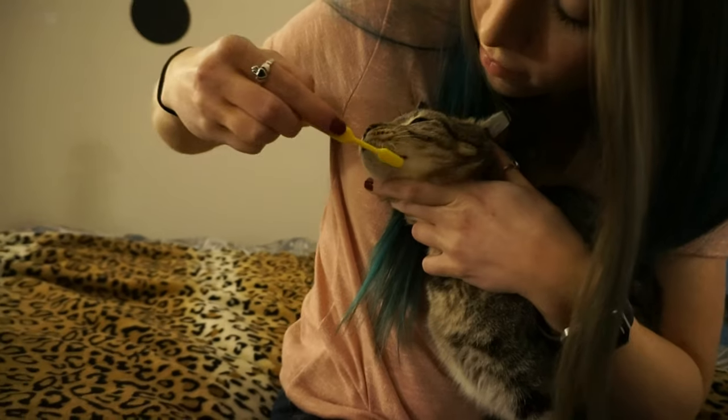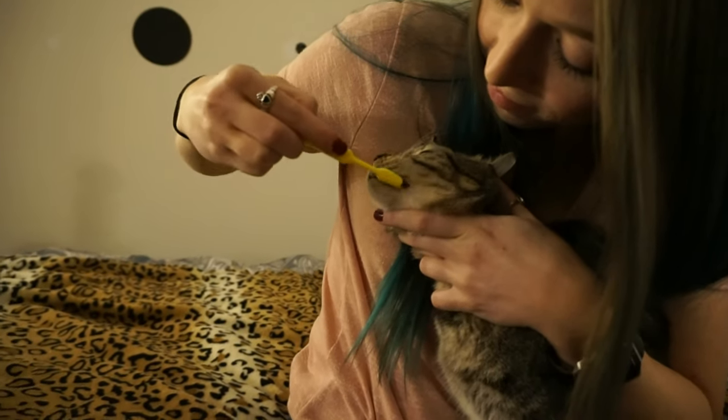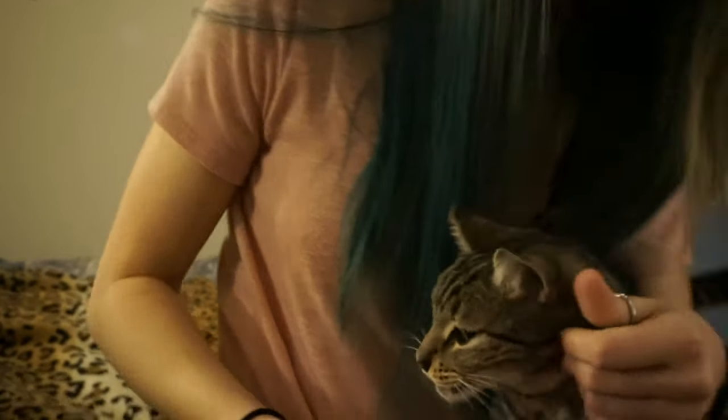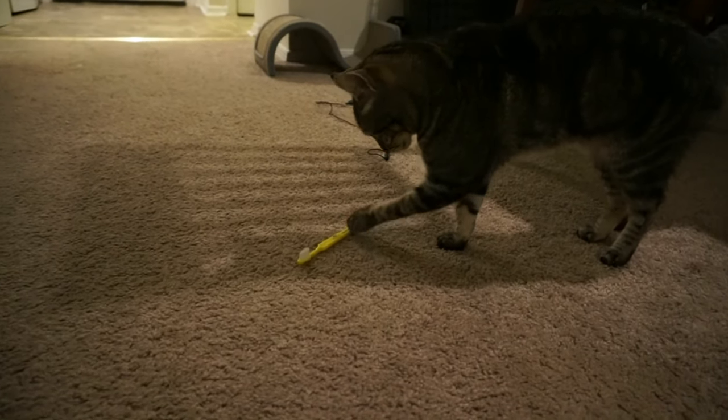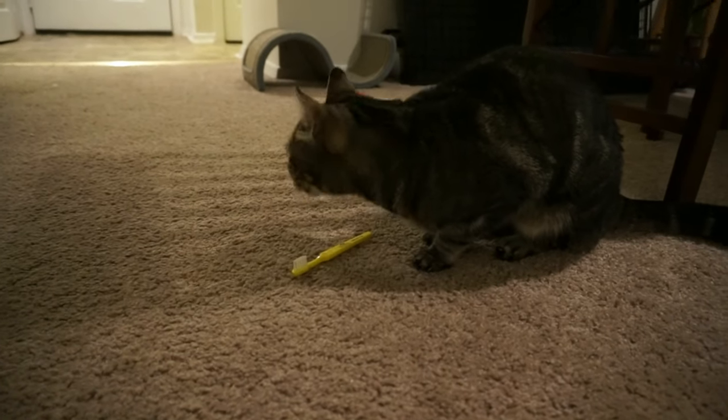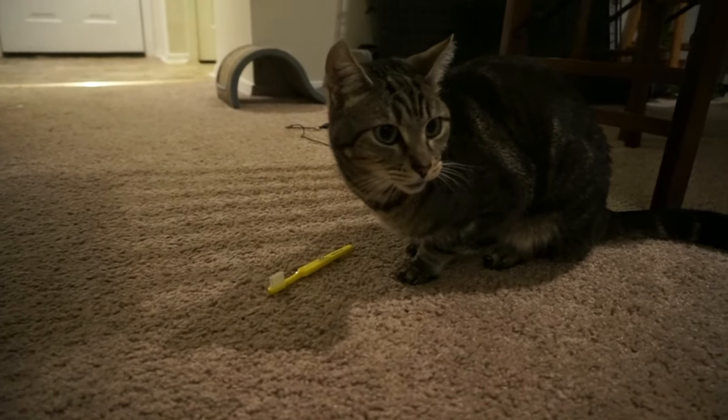The goal is to make teeth cleaning a pleasant and stress-free experience that can be accomplished on a daily basis. If you are concerned about your cat's oral hygiene and would like to know more, visit your veterinarian for more information on preventing or treating dental disease.